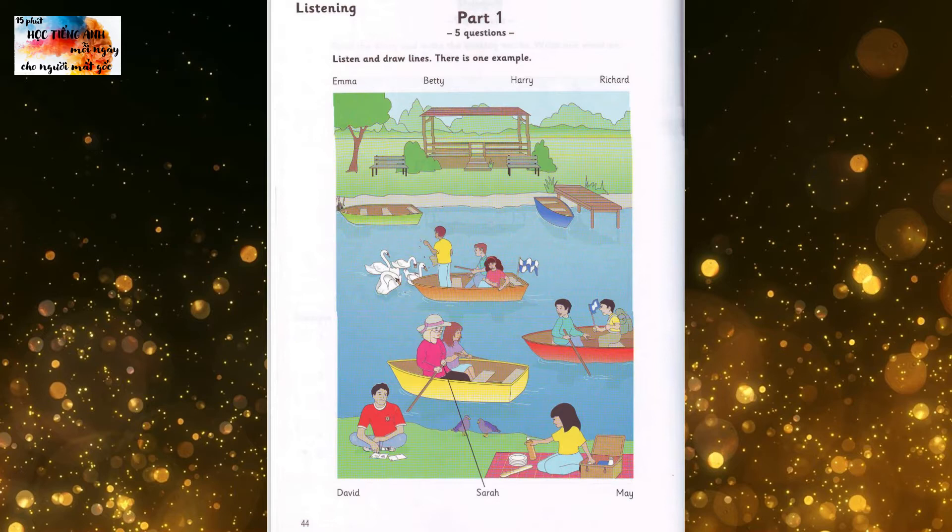Look at the swans. Aren't they lovely? And that's your friend, David, isn't it? Yes. He's giving them some bread. He didn't fall in the river, did he? It's dangerous to stand up in a boat. No.